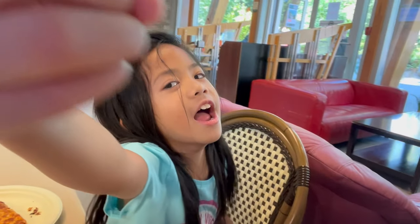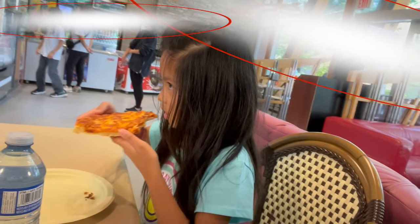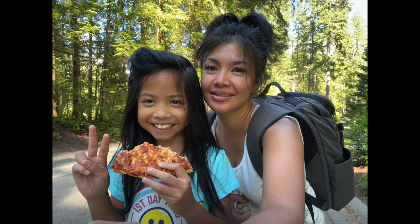We still had some time left on our parking, so we quickly stopped by the Lynn Canyon Cafe for a slice of pizza. This cafe had plenty of seating and offered a variety of food from burgers, wraps, breakfast items, and snacks, as well as cool drinks, hot drinks, ice cream, and so on.